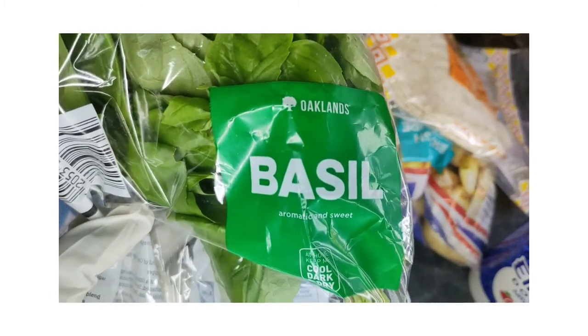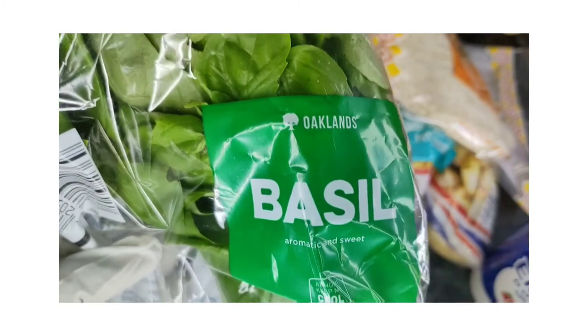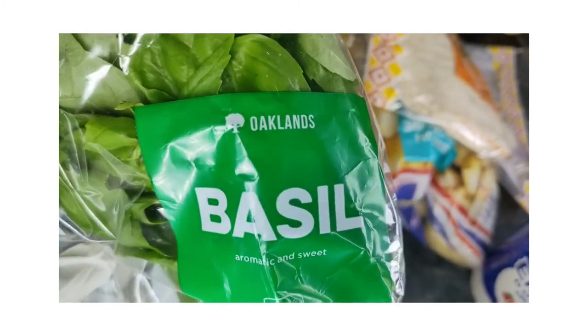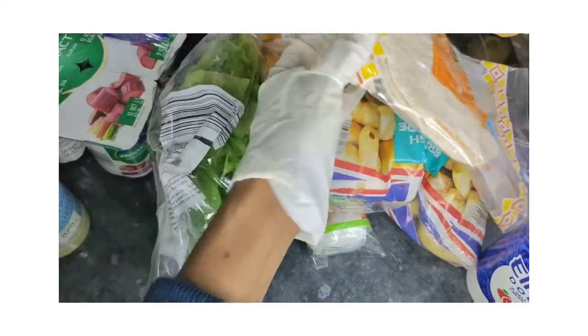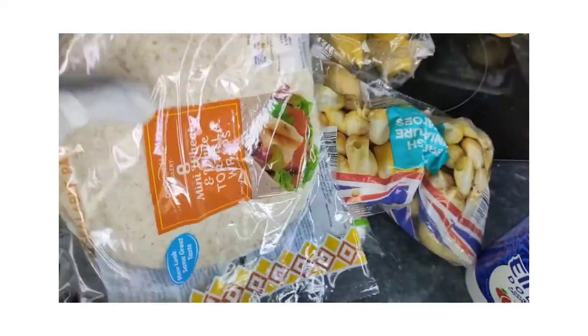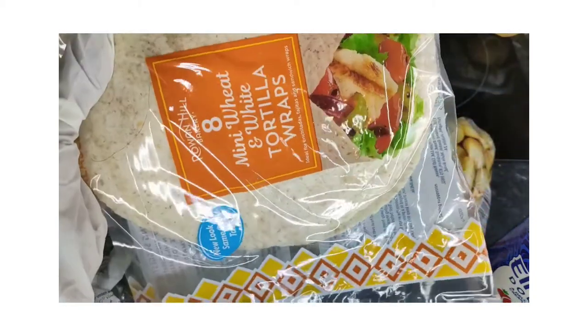We've got some basil as well, and I'll be showing you a very quick recipe for how to make pesto — a nut-free pesto. For anyone who has a nut allergy, I'll be showing you a very quick alternative recipe.